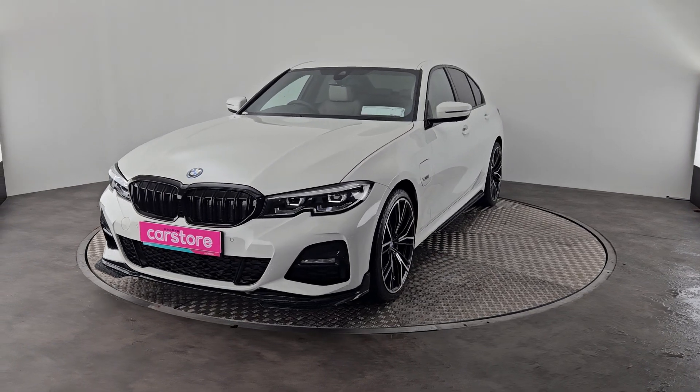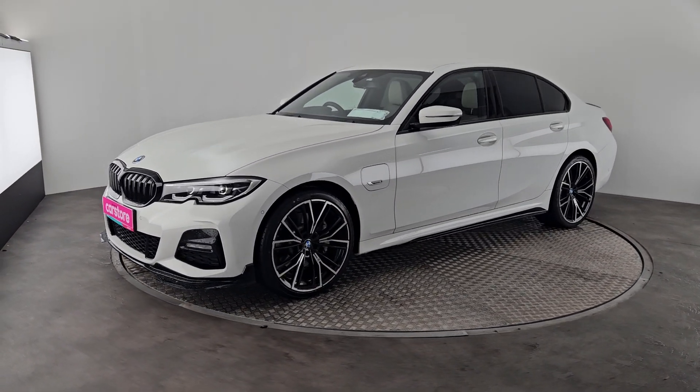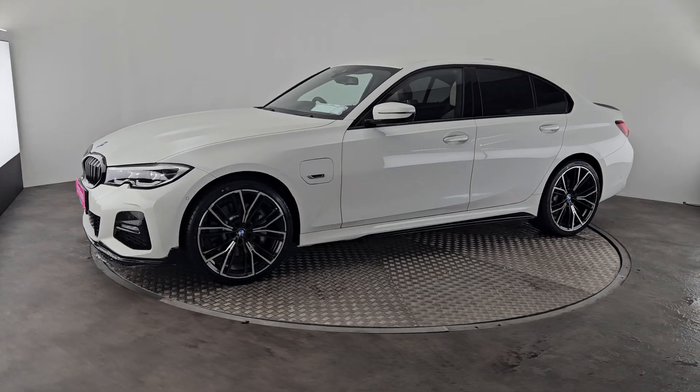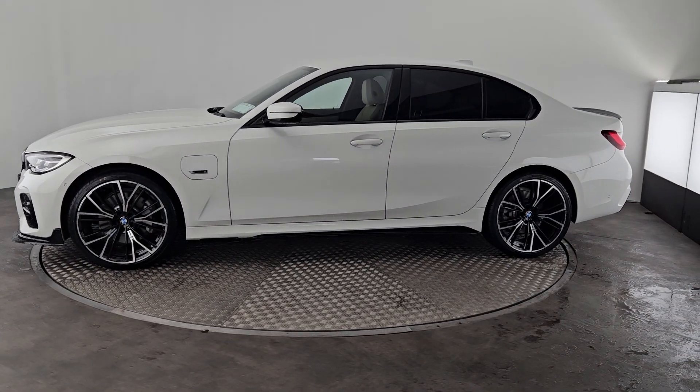This is a 2 litre petrol car with your full LED lights in the front and your fog lights, your 20 inch diamond cut alloys, your full G20 M Sport kit, and privacy glass in the back.